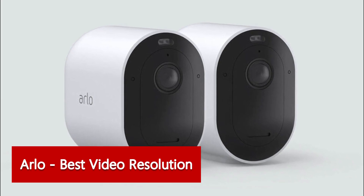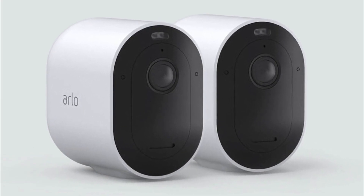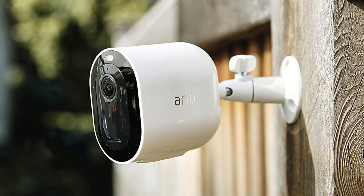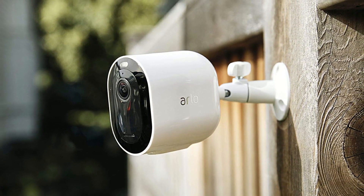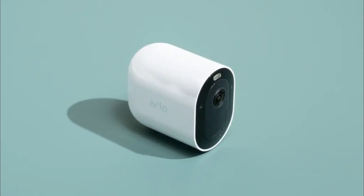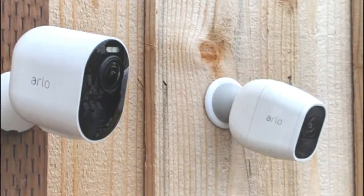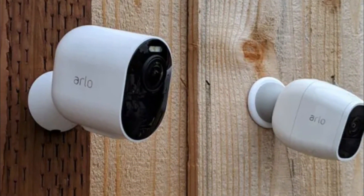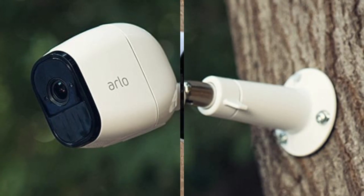Arlo — best video resolution. The standard for high-definition security video is 1080p resolution, but Arlo pushed the envelope with 4K ultra-high definition on the weatherproof Ultra security camera. During our evaluations, the Arlo doorbell cameras, indoor cameras, and outdoor cameras automatically lowered their resolution if they detected low bandwidth. Arlo loaded each camera with special features such as two-way voice, a siren with remote control, and compatibility with Amazon Alexa and Google Assistant.